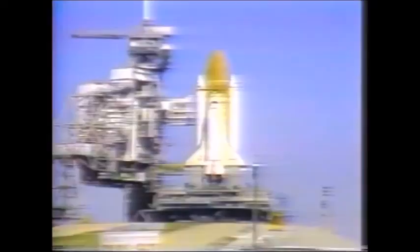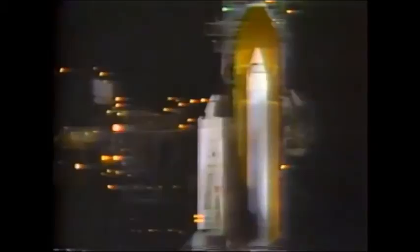The launch was rescheduled several times. Ice had accumulated on the launch pad during the night. The weather was forecast to be clear and cold, with temperatures dropping into the low 20s overnight.